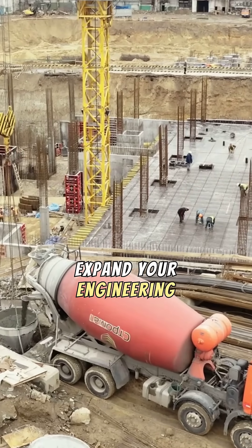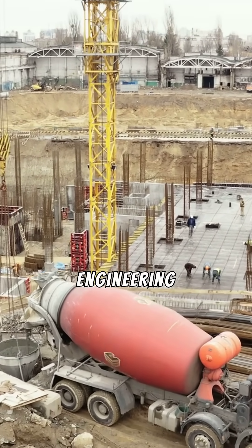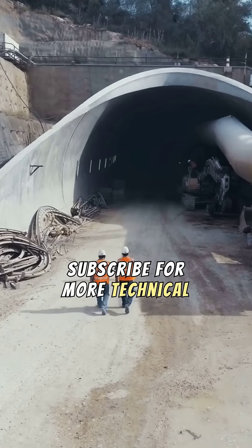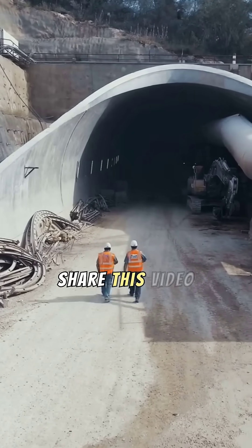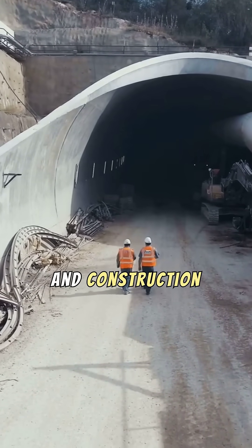Ready to expand your engineering expertise? Delve deeper into geotechnical engineering principles and explore advanced tunneling methodologies. Subscribe for more technical insights and share this video to spark curiosity among fellow engineers and construction professionals.